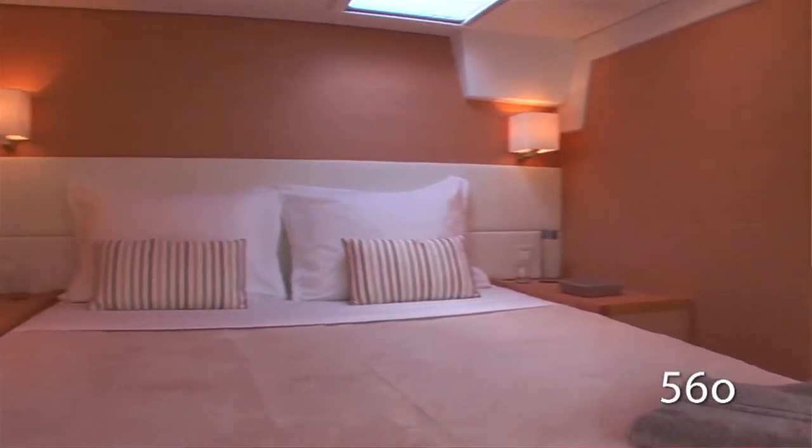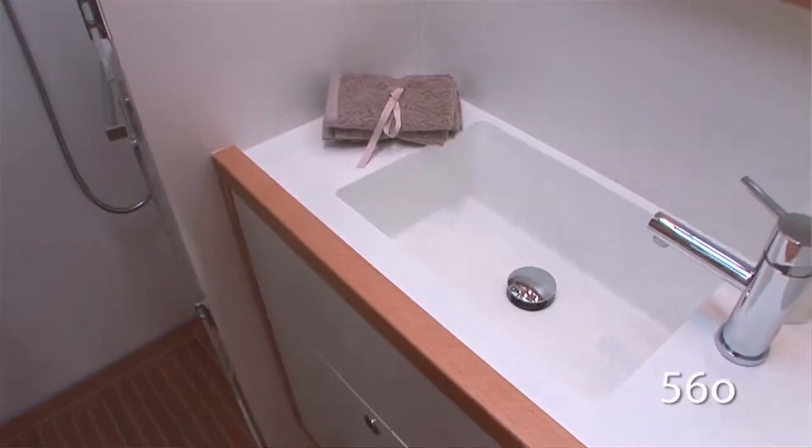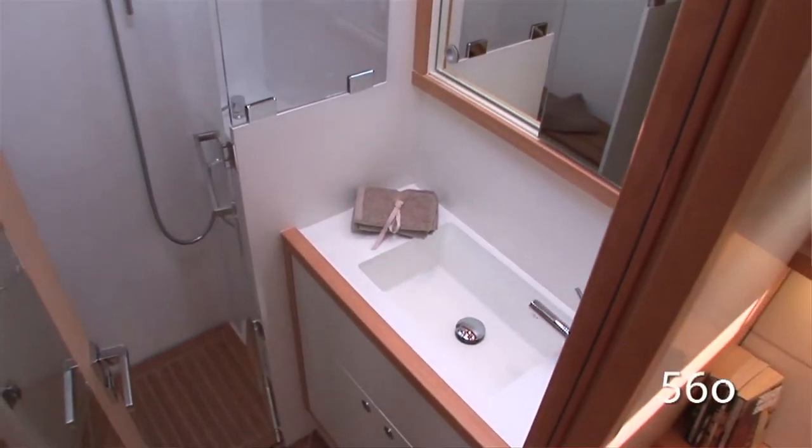The Lagoon 560 is available with four or five cabins — four double cabins with each one having its own head compartment, shower, etc. — so it's quite comfortable for eight people.